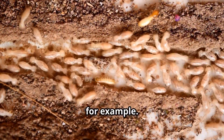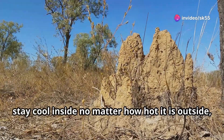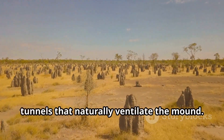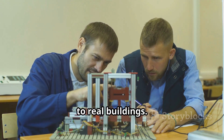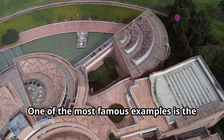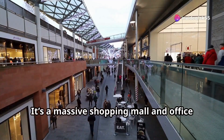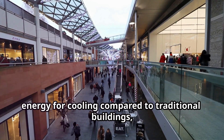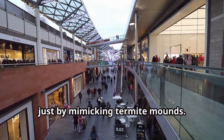Take termites, for example. In the wild, termites build these huge mounds that stay cool inside no matter how hot it is outside — all without air conditioning. They do this by creating a system of tunnels that naturally ventilate the mound. Engineers took this idea and applied it to real buildings. One of the most famous examples is the Eastgate Centre in Zimbabwe — a massive shopping mall and office building that uses 90% less energy for cooling compared to traditional buildings, just by mimicking termite mounds.